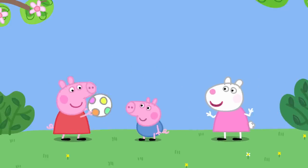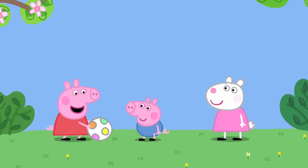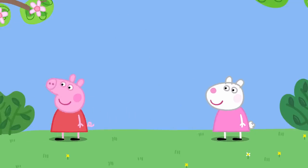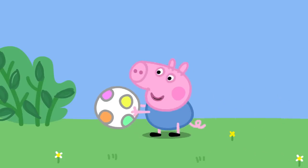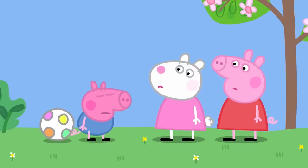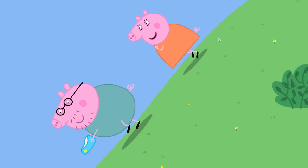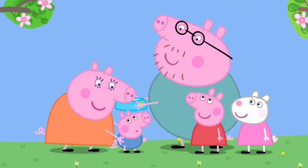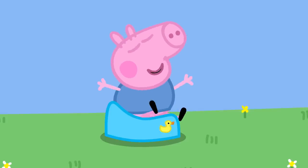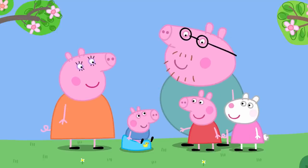Peppa and George play ball. George suddenly needs the potty again and calls out 'Potty! Potty!' Mummy and Daddy rush over with the potty. Well done, George — you called for the potty! Hooray! Now George is almost grown up, like Peppa.